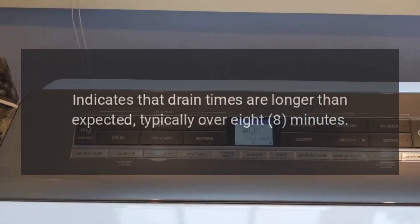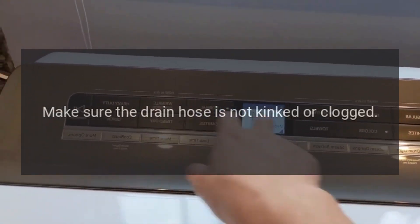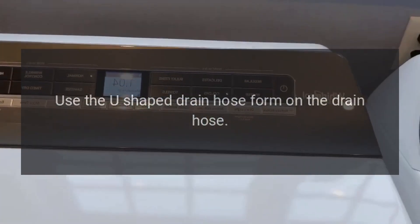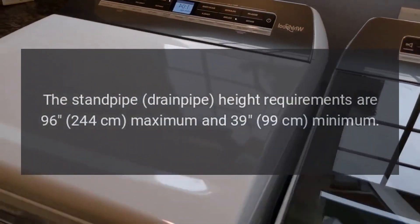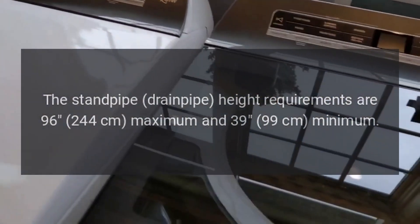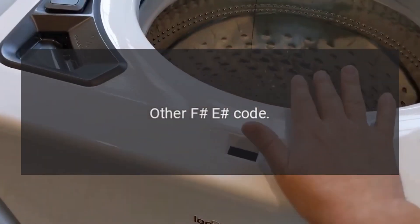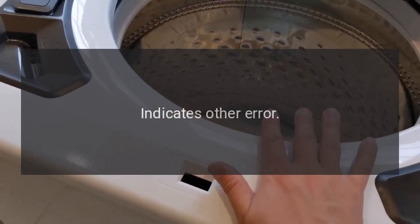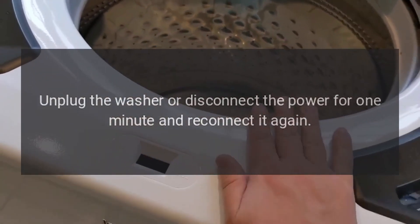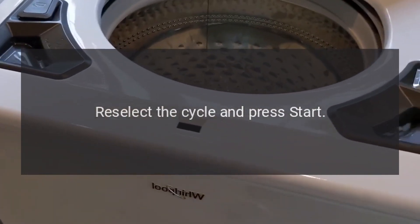Error code: F9E1. Problem: Indicates that drain times are longer than expected, typically over 8 minutes. Fix: Make sure the drain hose is not kinked or clogged. Use the U-shaped drain hose form on the drain hose. The standpipe drain pipe height requirements are 96 to 244 centimeters maximum and 39 to 99 centimeters minimum. For other F/E codes, unplug the washer or disconnect the power for one minute, reconnect, re-select the cycle, and press start.